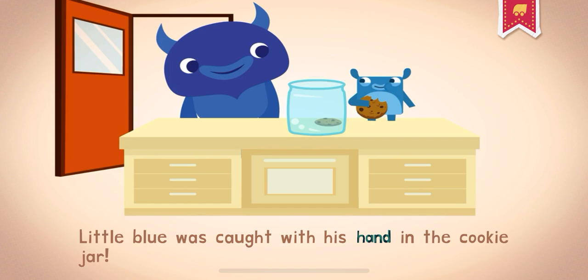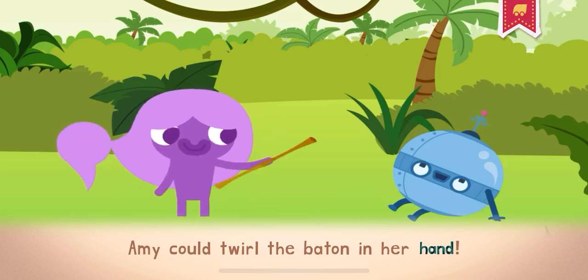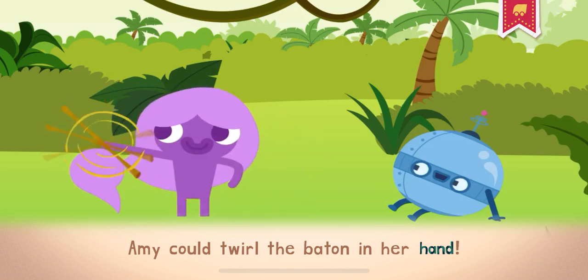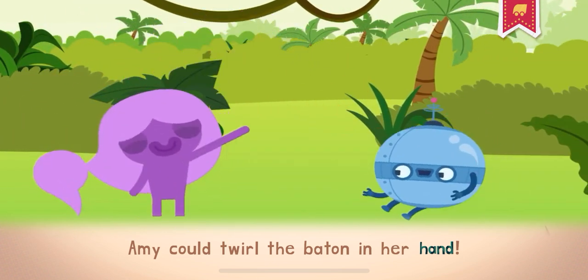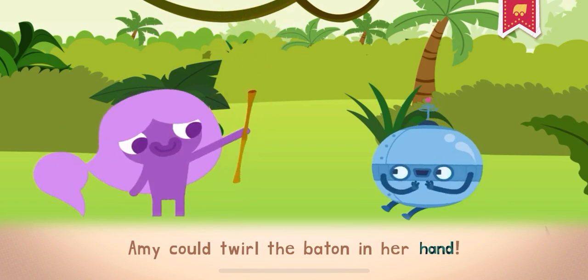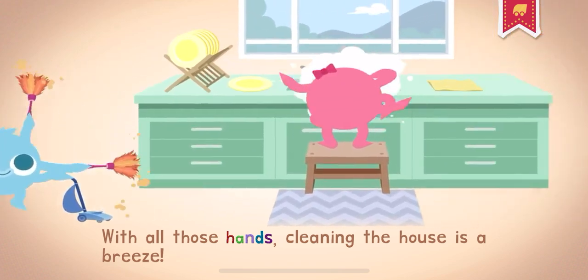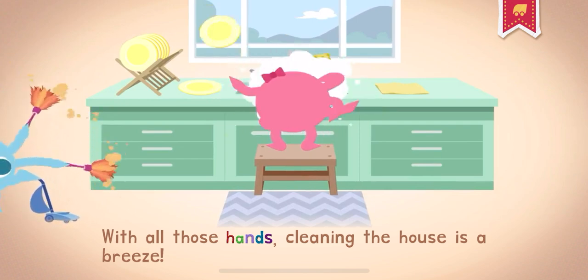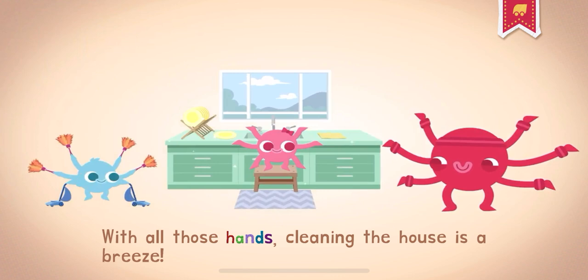Little Blue was caught with his hand in the cookie jar. Amy could twirl the baton in her hand. With all those hands, cleaning the house is a breeze.